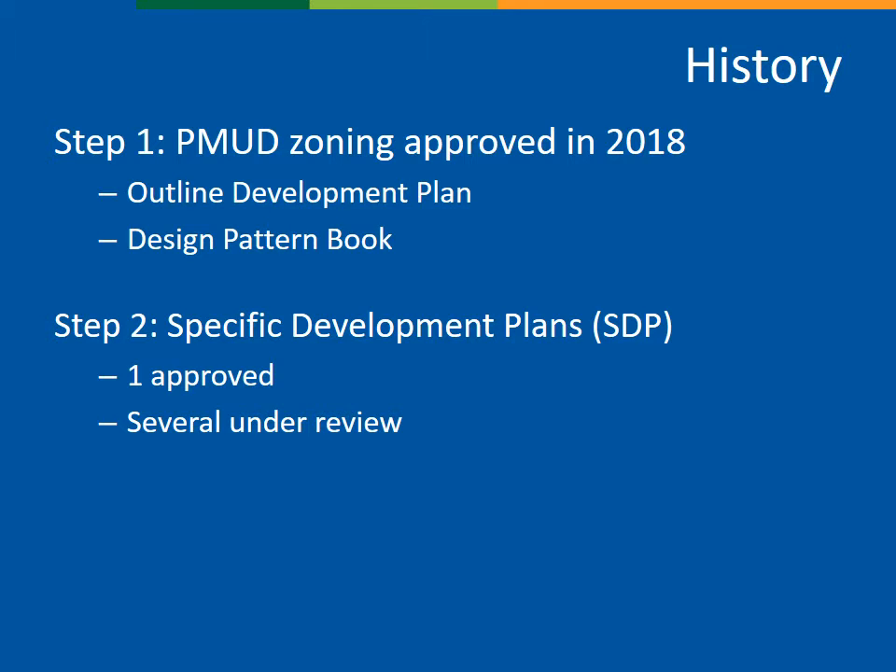These focus on specific details, including architecture, site design, and landscaping. For Clear Creek Crossing, one SDP has already been approved by Planning Commission and several more are under staff review, with even more expected later this year.